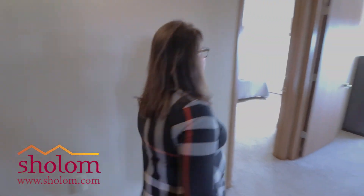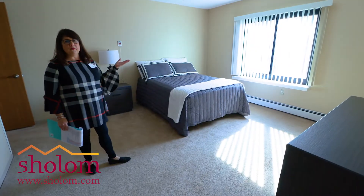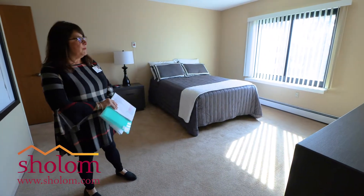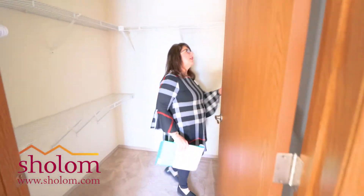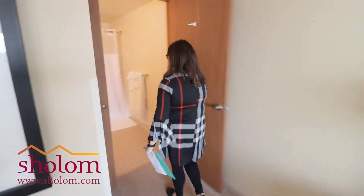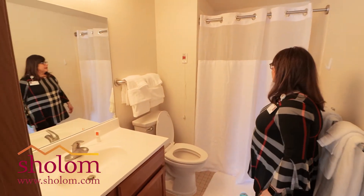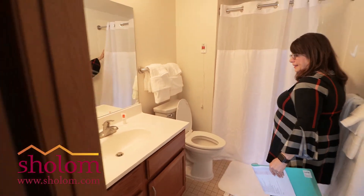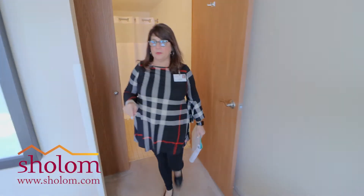And then we're going to be entering the two bedrooms. This is our master bedroom. All apartments in Knollwood have blinds already in the bedrooms. There's a nice walk-in closet in here, and a full bath right here with a walk-in shower.